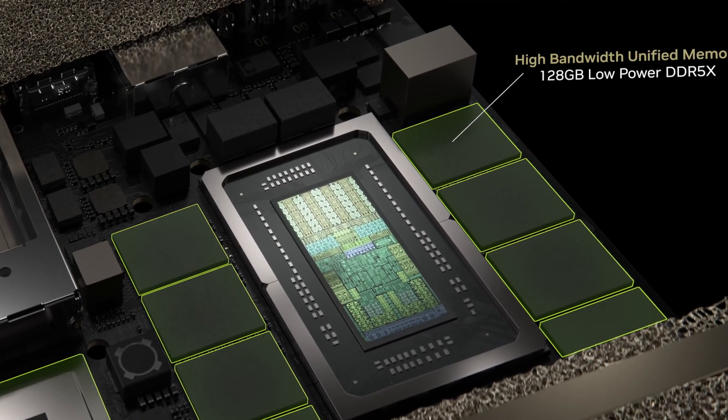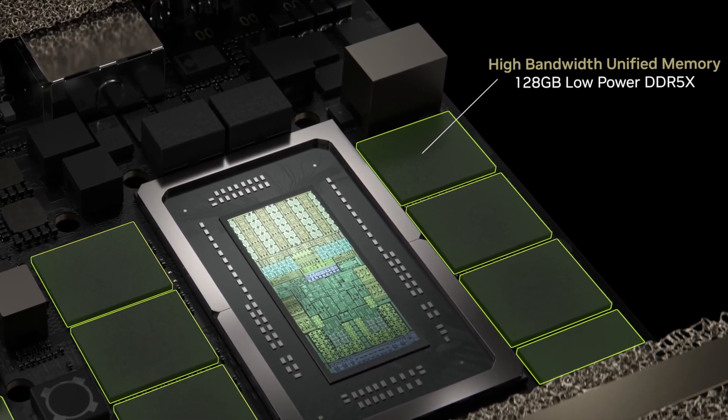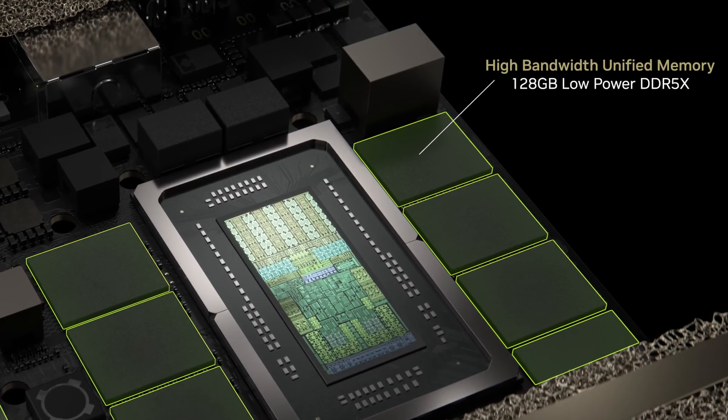I mean, I'm not complaining — being able to fit a very large model in memory is just awesome. But the memory we're talking about here is low-power DDR5 memory, which is most likely slower and has a smaller memory bandwidth than the GDDR7 memory of the new 50-series cards.